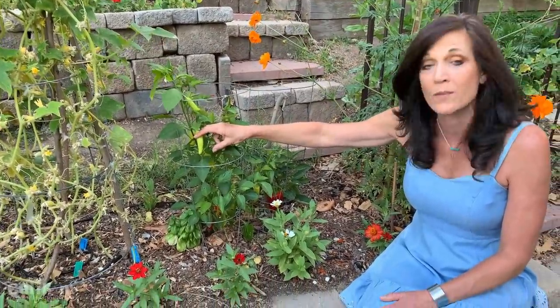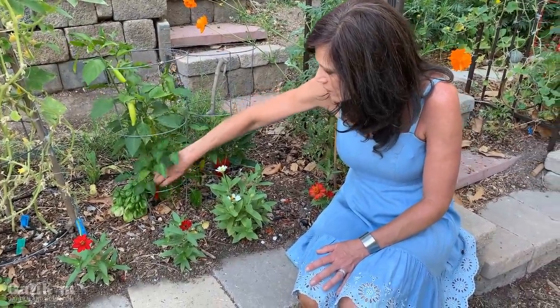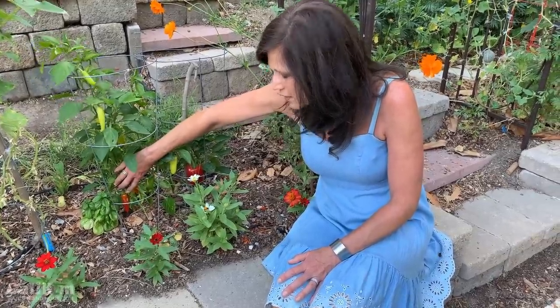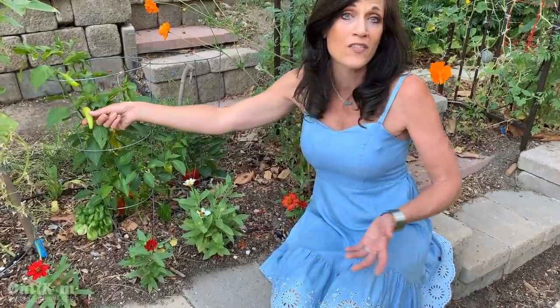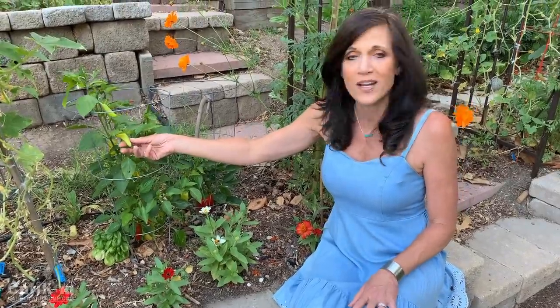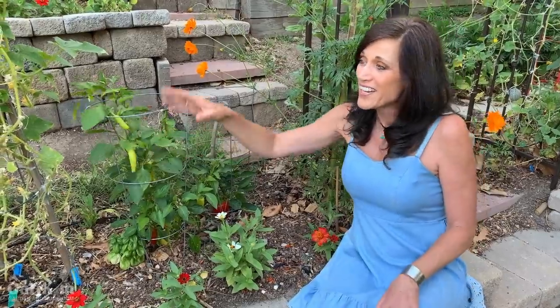Next to it is what I think is a yellow banana pepper — a sweet pepper. These are absolutely beautiful peppers. You can pick them at pretty much any stage — you can see different colors on this plant, some orange ones down here ready to harvest, some yellow ones. A lot of times the longer you leave them on they change colors, so just experiment and see what color you like to harvest at.